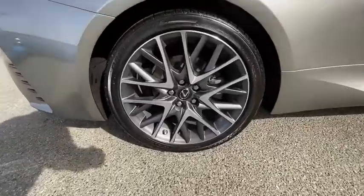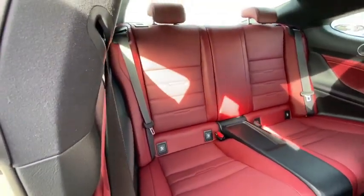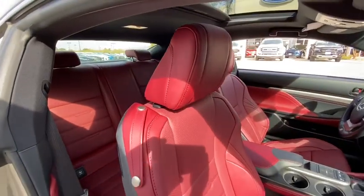Navigation system, power passenger seat, traction control, dual airbags, power steering, four-wheel disc brakes, power windows, trip computer, compass, security system, CD player, rear window defroster, electronic stability control.